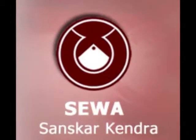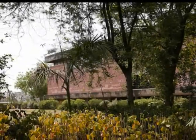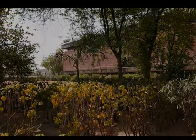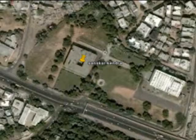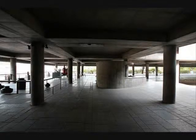Sanskar Kendra is a museum located in the city of Ahmedabad, designed by architect Le Corbusier. It is a city museum depicting history, art, culture and architecture of Ahmedabad. The campus is located at the junction of Sardar Bridge and the river Sabarmati, in the vicinity of the famous Tagore Hall across the National Institute of Design. The museum rests on pilotis 3.4 meters high.